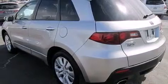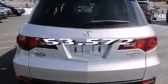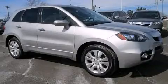LED backlit gauges, front multi-stage airbags, air conditioning with automatic climate control, and this vehicle has less than 54,000 miles. Contact us today to arrange your test drive.